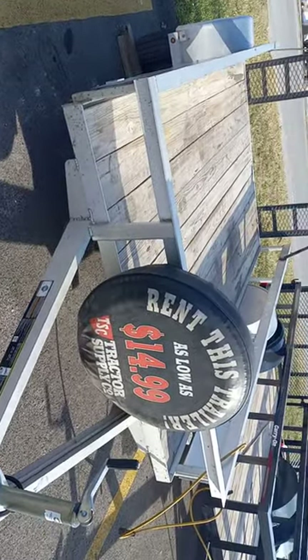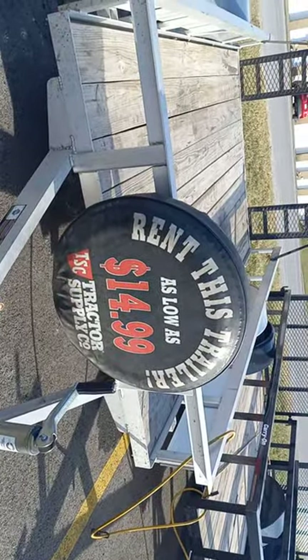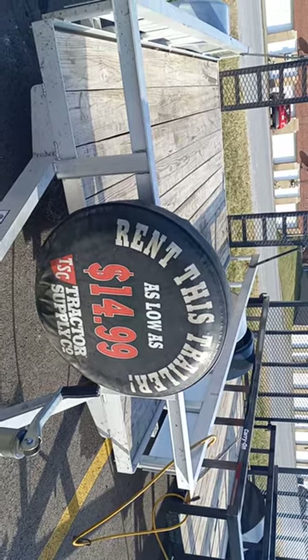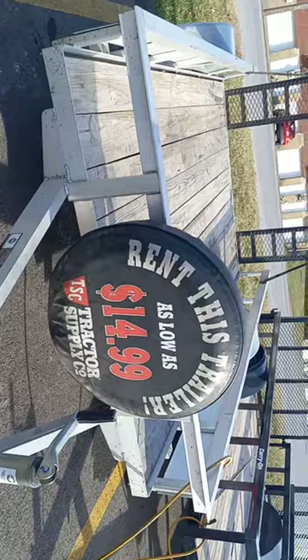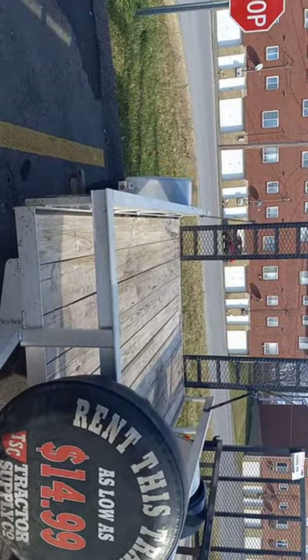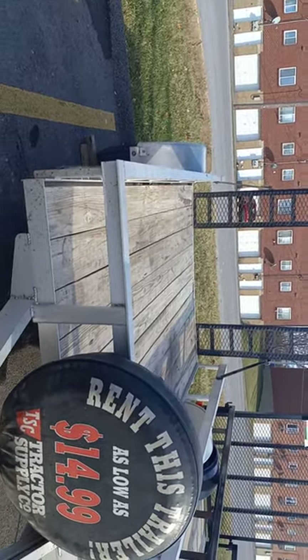Hi-ho! It's PSU Pungay and we are out of Tractor Supply. You can rent this trailer for as low as $14.99 from Tractor Supply Company, and one of the nice things is you can haul up to 2,040 pounds, which is a ton plus a little bit.